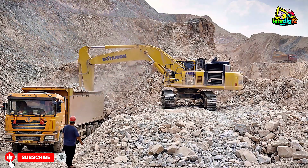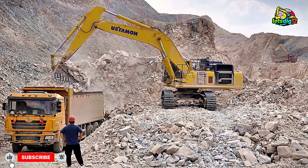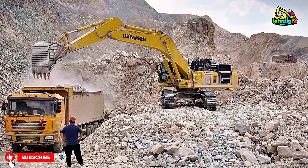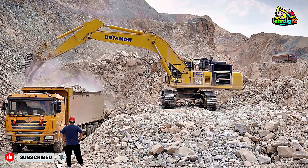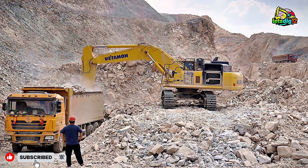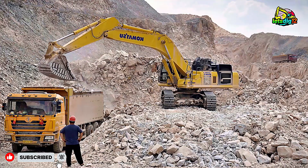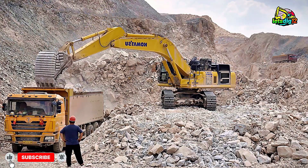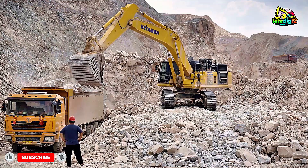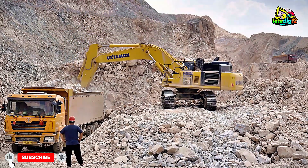This machine is renowned for its hydraulic efficiency and precision digging capabilities. With an operating weight of around 52 tons and a bucket capacity of 2.1 cubic meters, it's ideal for high-volume material handling. Watch closely as the operator positions it perfectly to load the dump trucks in just a few passes, saving both time and fuel.